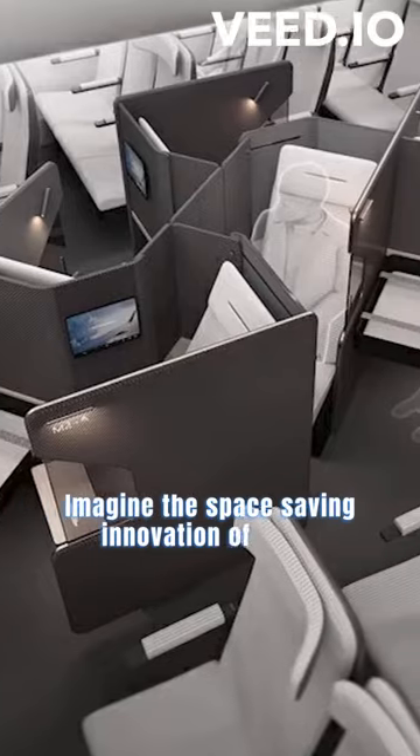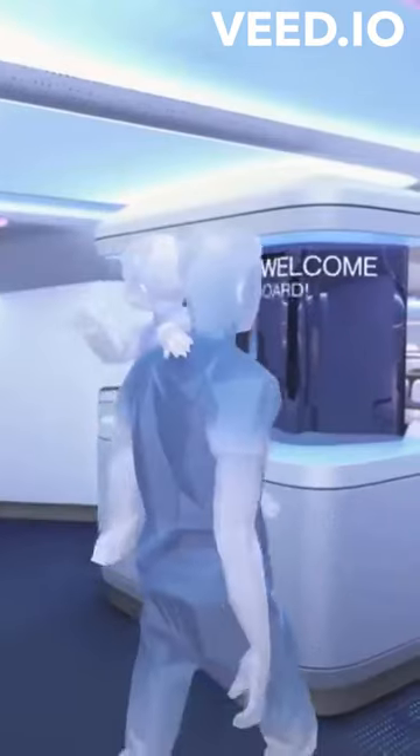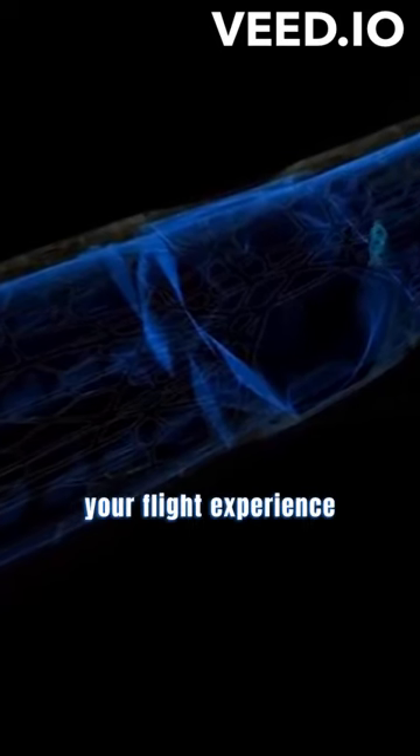Imagine the space-saving innovation of triple-decked lie-flat beds in economy class. But that's just the beginning. Airbus has a vision for 2030, integrating augmented reality for flexible seating and interactive zones, making your flight experience customizable and exciting.